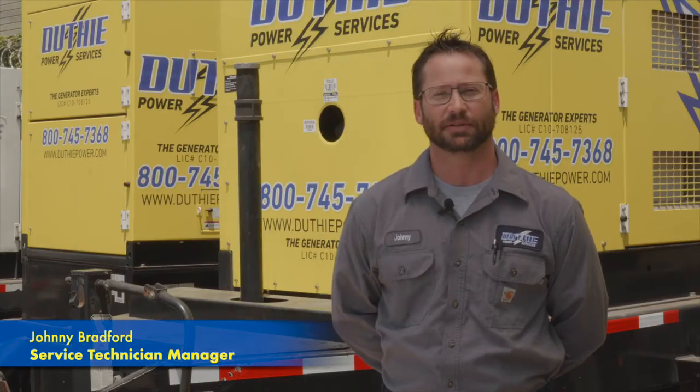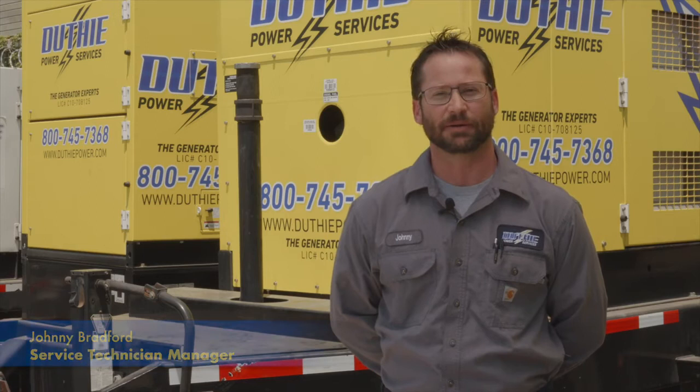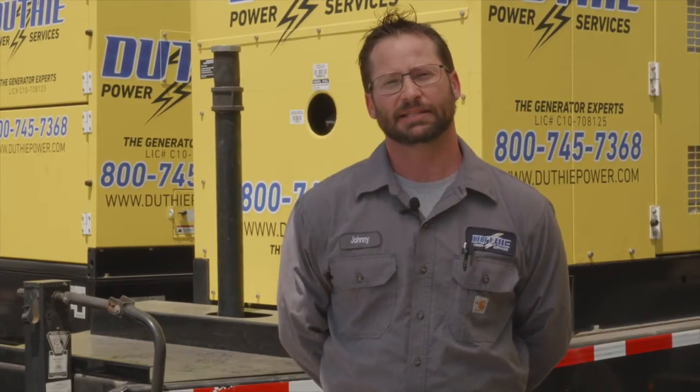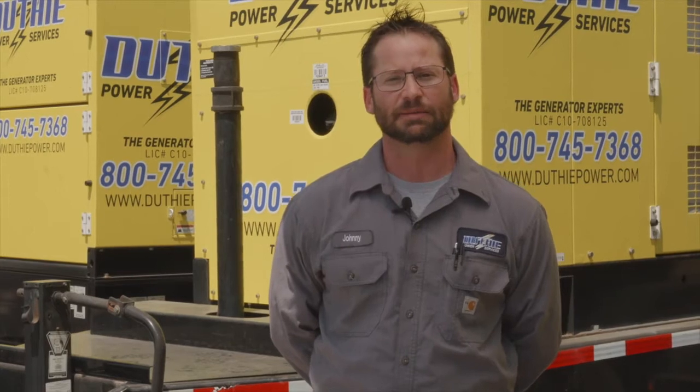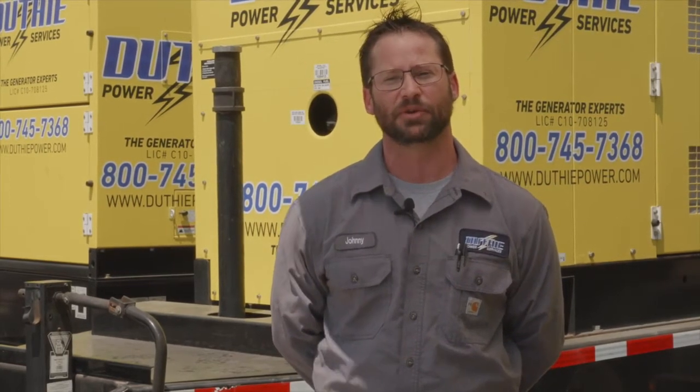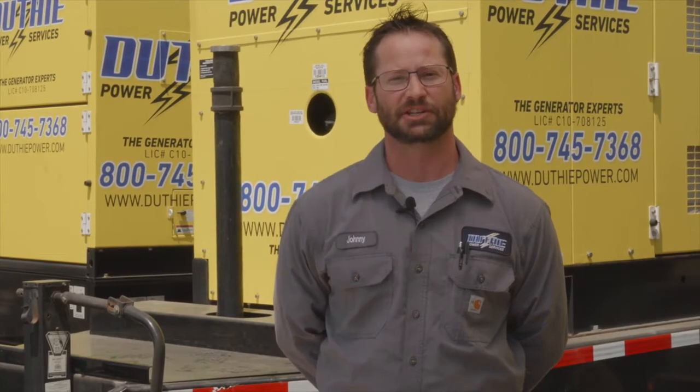Hi, my name is Johnny Bradford. I'm the service technician manager here at Duthie Power. The things that can go wrong with an engine generator block heater is the element inside the block heater can fail, making it so that it doesn't heat up your cooling system for the engine to start.